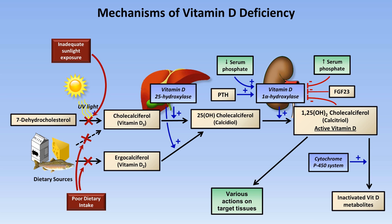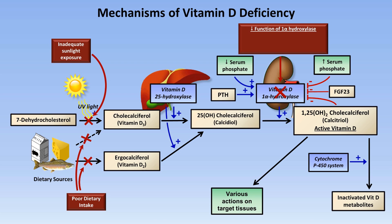Further along the pathway, one can experience inadequate function of vitamin D 1-alpha-hydroxylase. As this enzyme is located primarily in the kidney, chronic kidney disease is the most common explanation for this problem. Hyperphosphatemia can also inhibit its function. The diagram also demonstrates that low PTH may additionally contribute to hypocalcemia by leading to low calcitriol.